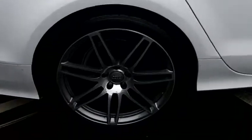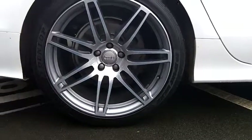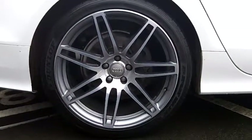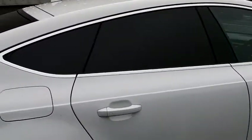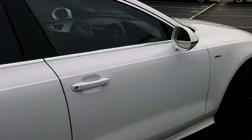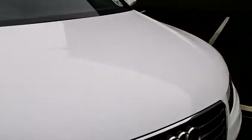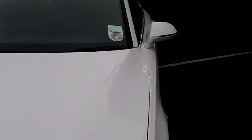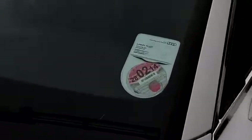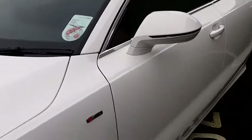It's got upgraded 20 inch 7 arm twin spoke design polished alloy wheels, as you can see there. It comes with privacy glass which gives it that sporty feel, and is also practical if you've got children. You can also see that it comes taxed till February next year, so that will come with the car which is always a bonus.